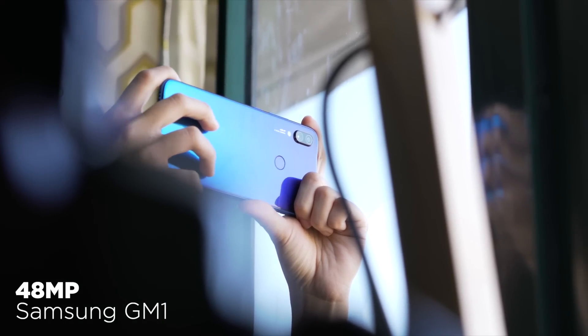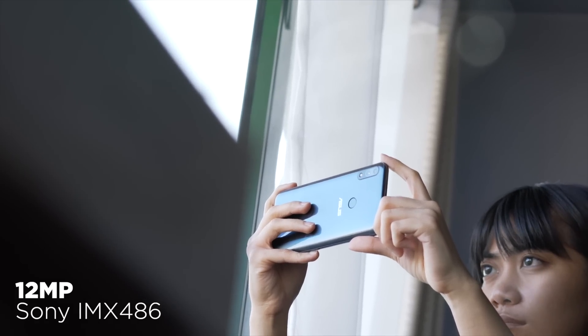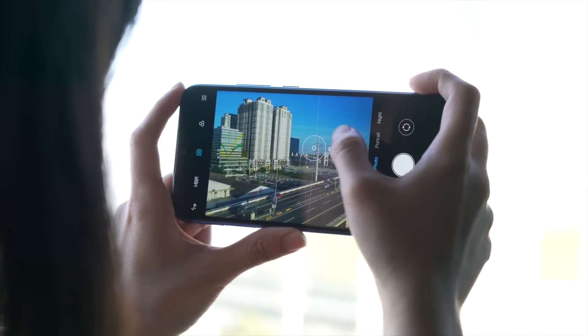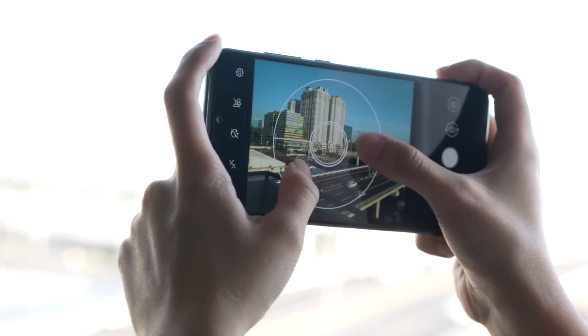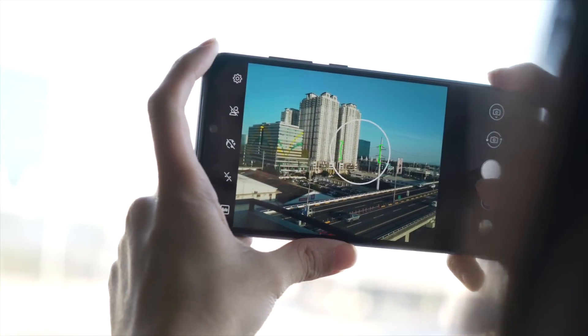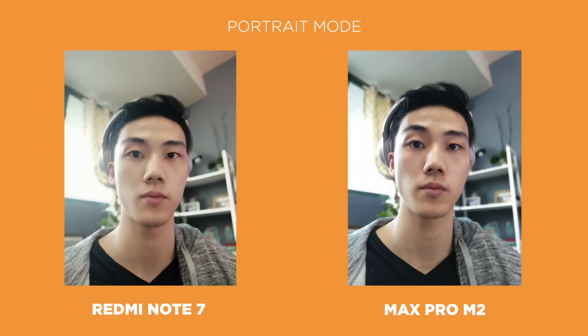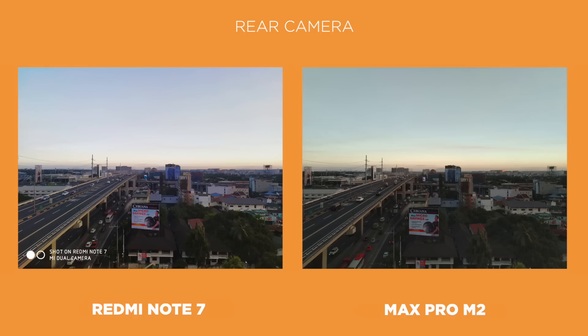Let's head to the cameras. The Redmi Note 7 has a 48MP Samsung GM1 sensor for one of its rear cameras, while the Max Pro M2's main rear camera is a 12MP Sony IMX486. The Redmi Note 7's rear camera is still really good even with the 48MP setting turned off, as we saw in our previous camera review. For this comparison, we're keeping it turned off to even the playing field. Starting with selfies without portrait or beauty mode on, the Redmi Note 7's shot looks visibly brighter than the Max Pro M2's, but it still looks like it has beauty filters even if it doesn't. The Max Pro M2 seems to produce more accurate, natural colors and contrast. For portrait mode, it's almost the same, except we get more and arguably nicer blur with the Redmi Note 7. In this set of photos taken with the rear cameras, the Redmi Note 7's post-processing is a little bit more aggressive, giving a brighter photo, while the Max Pro M2 gives a more natural look.